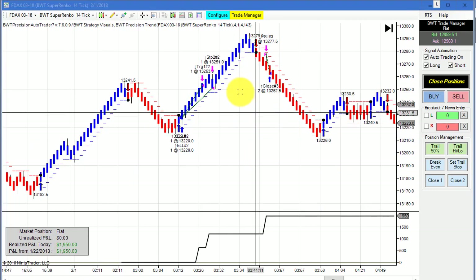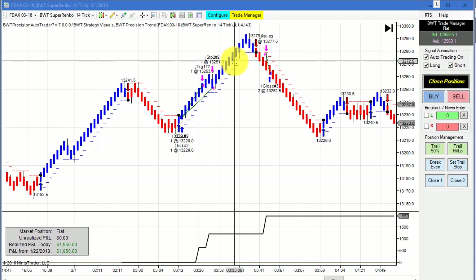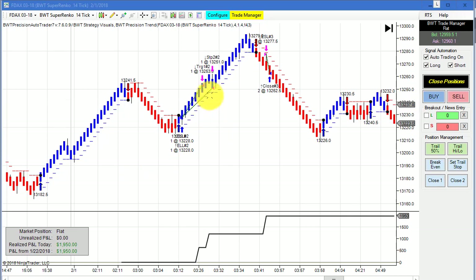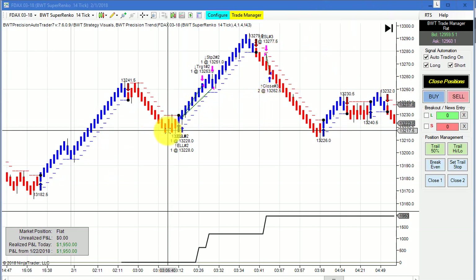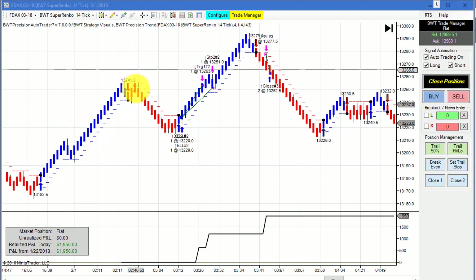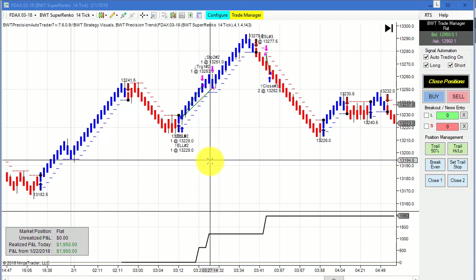The DAX on a Super Renko 14 tick with a $2,000 goal also hit its goal. This one has tighter trailing stops — we got stopped out where the DAX with the larger profit goal went all the way on this trade. I have them different for a reason: sometimes the tighter stops catch smaller swings and this one hits its goal but the other one doesn't. The reason I show all these different DAX charts is to show the versatility of the auto trader and the great volatility in the DAX — how the auto trader can trade many different time frames and still have positive results.